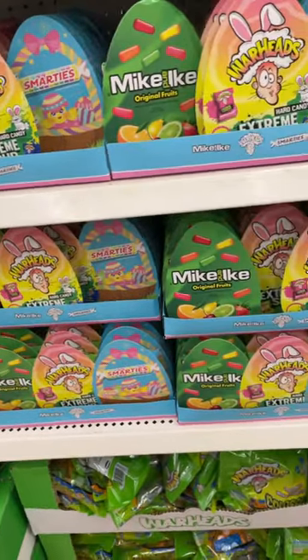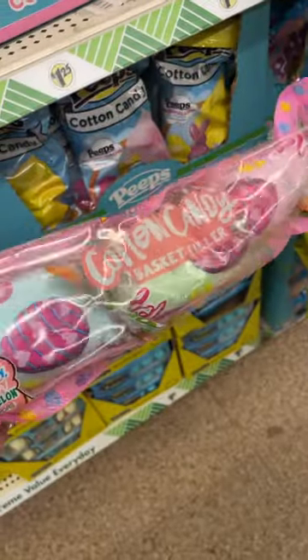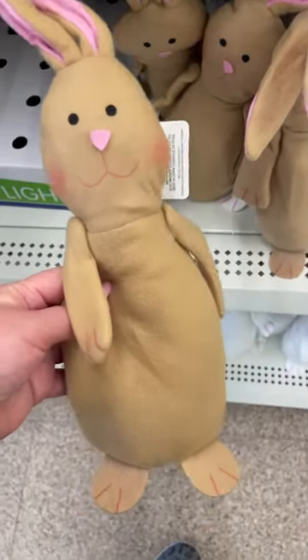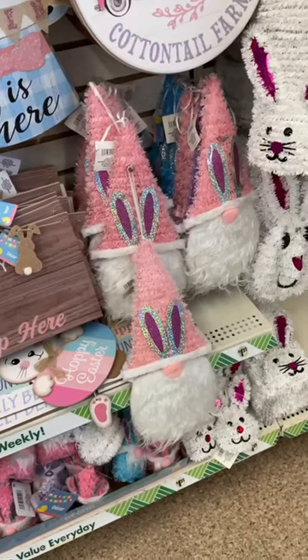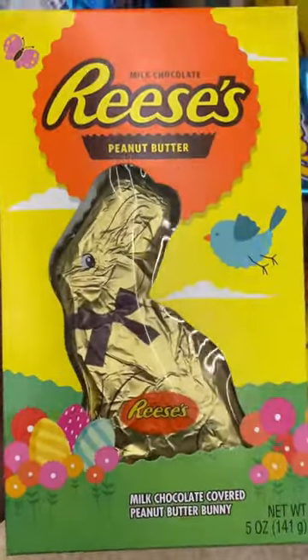They have such a large selection of Easter candy right now. They even have Dr. Pepper Peeps! They have this assorted pack of cotton candy for Easter baskets, Russell Stover's chocolates. I love this little plush bunny because you could definitely dress it up. They have plenty of gnome decor. They also had this Reese's chocolate peanut butter bunny — it looks so good.